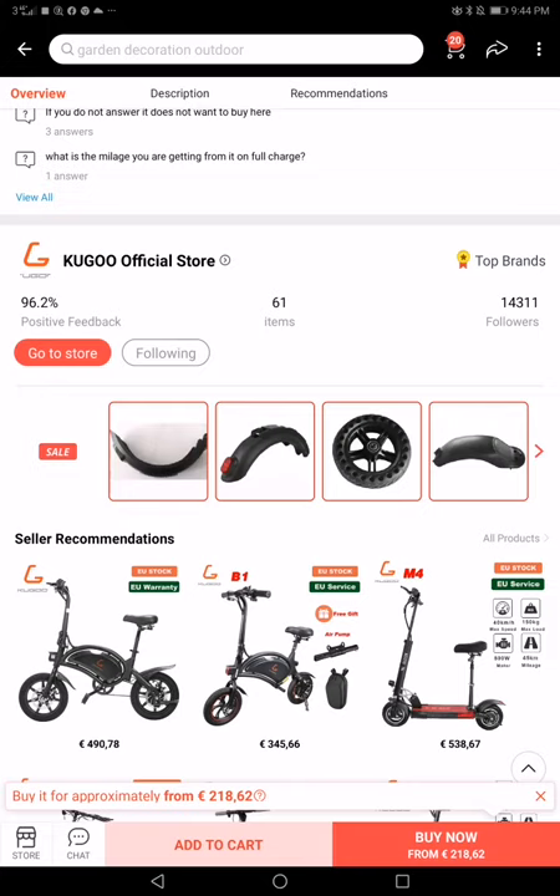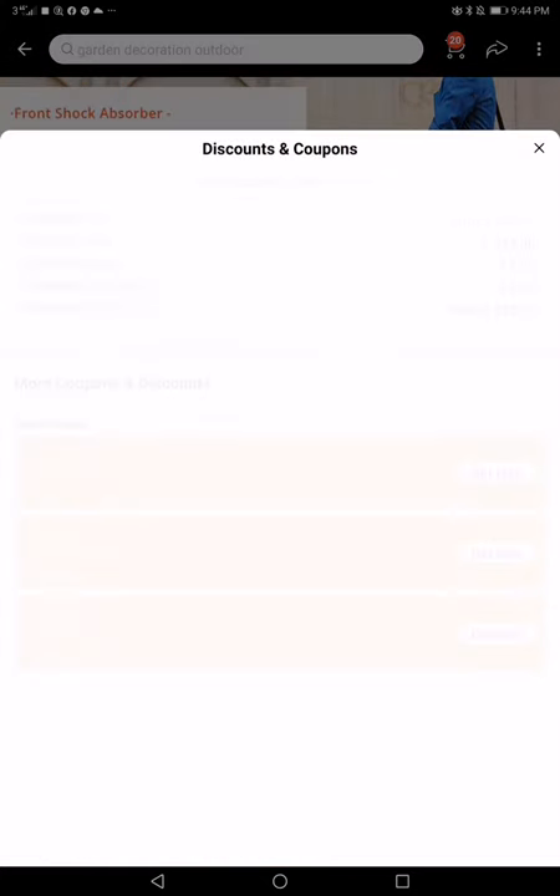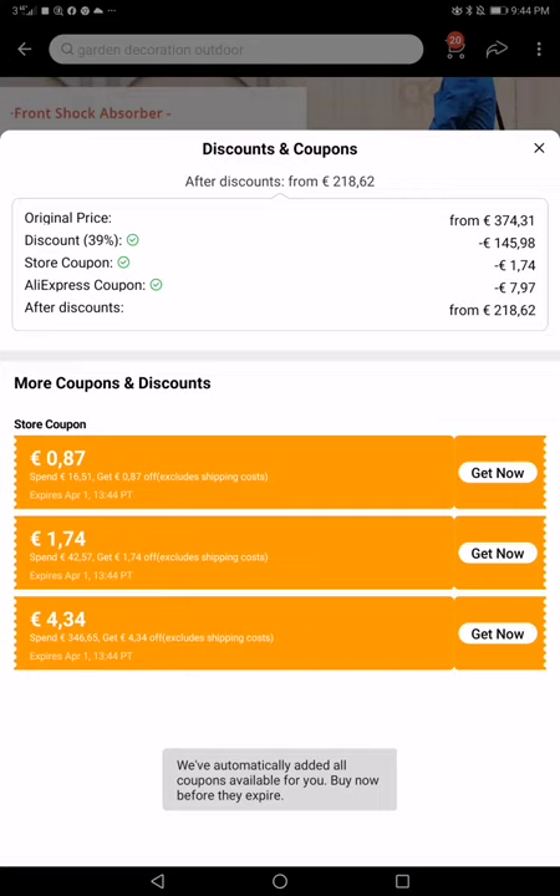Aliexpress and Google official store. There are some coupons to collect: 0.87, 1.74, and 4.34.